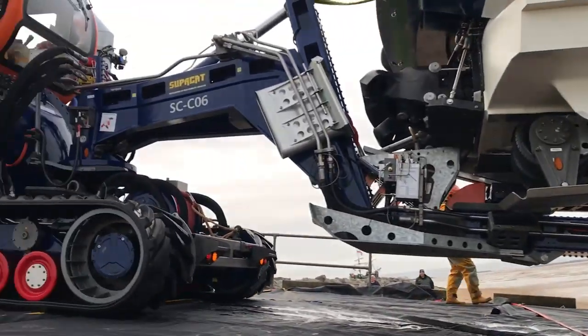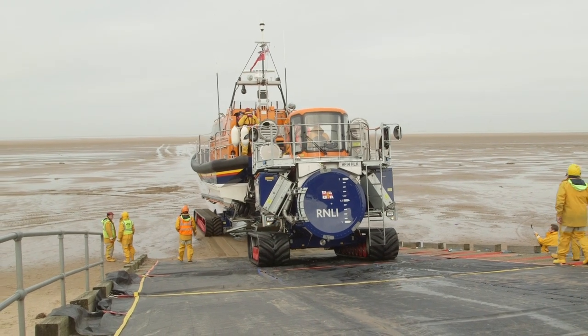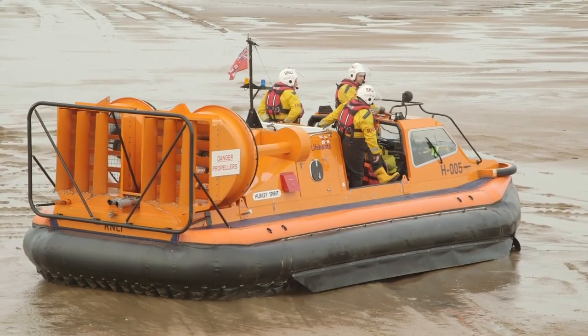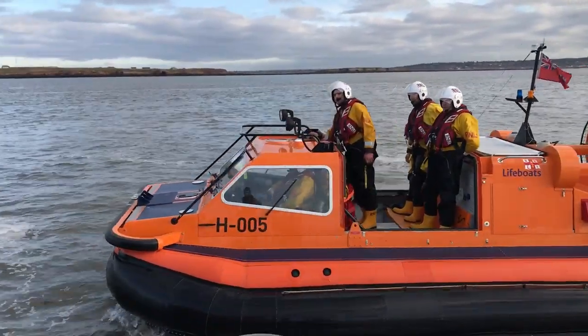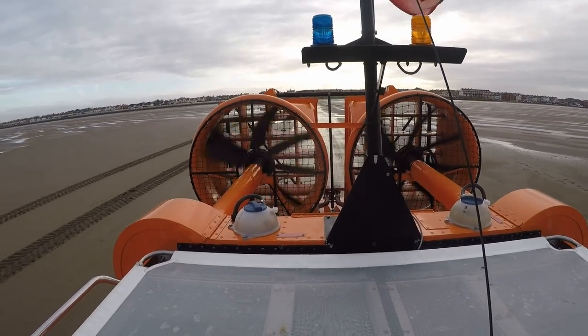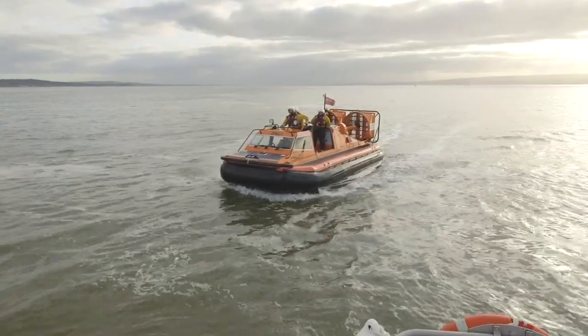Those caterpillar tracks are perfect for travelling along the sandy, muddy beach. The crew are also launching a hovercraft today, which can travel on land and sea by floating on a cushion of air. These huge fans on the back are what pushes the hovercraft along, and it's very, very noisy!